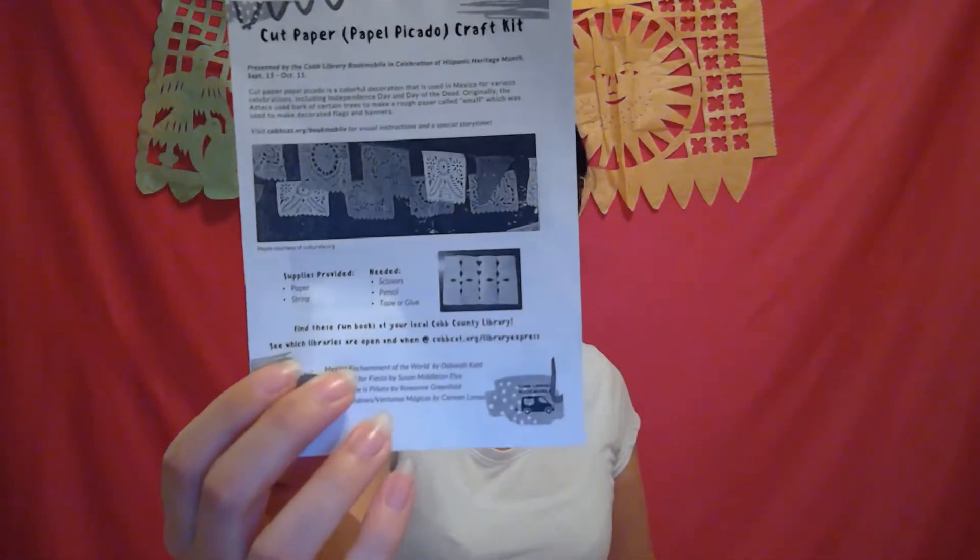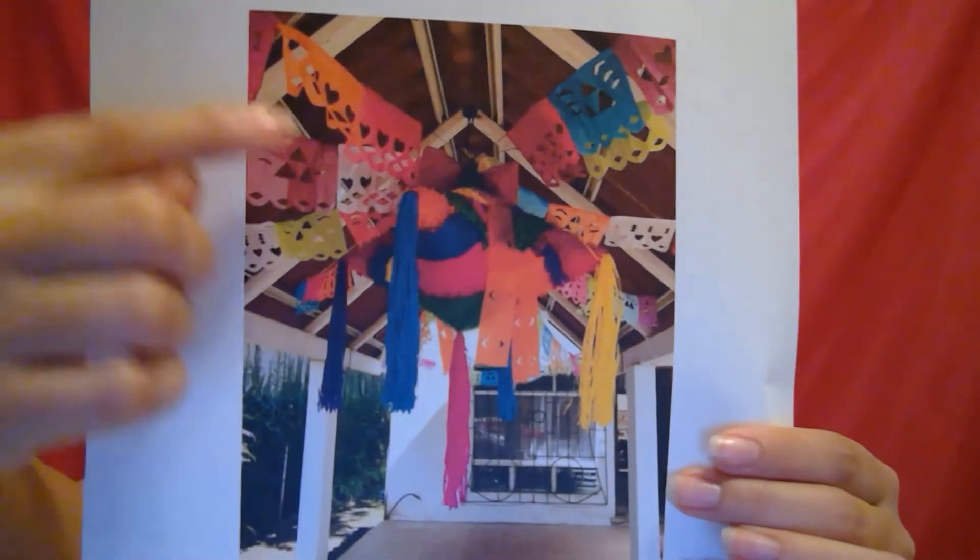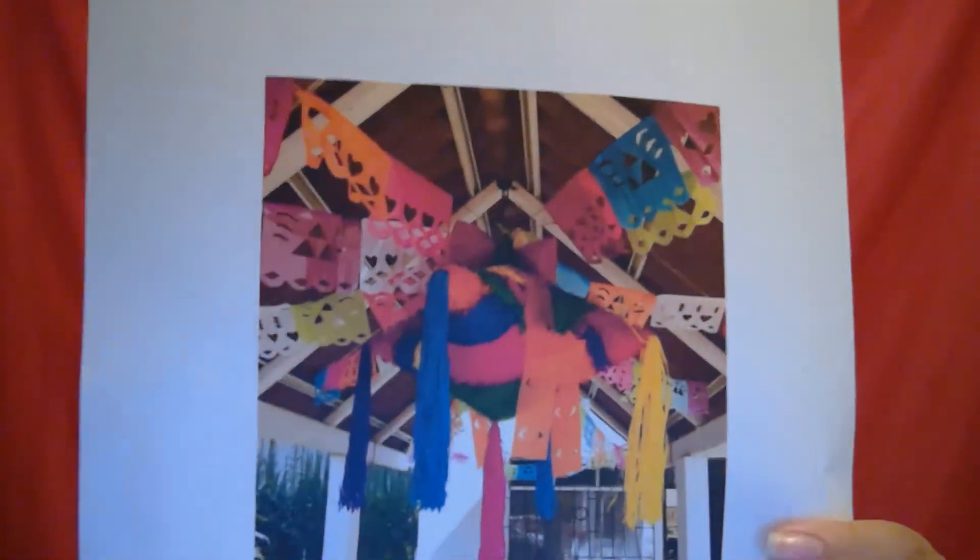We're celebrating Hispanic Heritage Month, which celebrates many cultures from Latin America and the people. Today we're doing papel picado, and this is from Mexico. We use papel picado to decorate for many occasions like Día de Muertos, birthdays, anniversaries, and the Day of Independence. Here's an example of someone who used a piñata and decorated the surrounding areas with papel picado in different colors — it's just such a bright decoration. I have some examples right here that were made by somebody else.